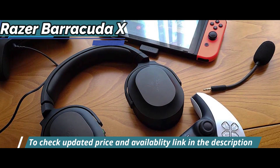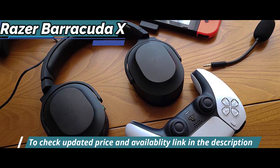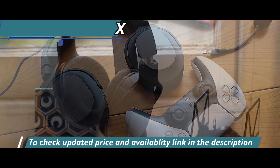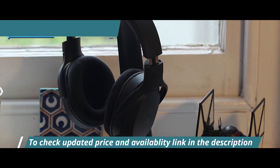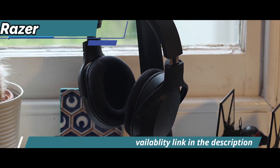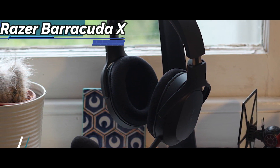All this under a sober and minimalist design, very well reflected in its low weight of only 250 grams, with predominantly black colors and the absence of lighting. Without a doubt, what catches our attention the most is the inclusion of a 90-degree rotation system for its speakers, which will allow us to rest them more comfortably on the chest when not in use.